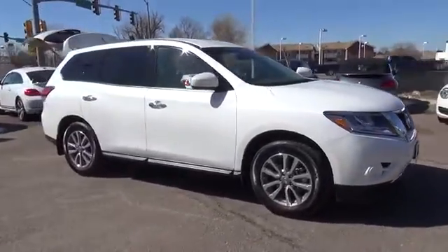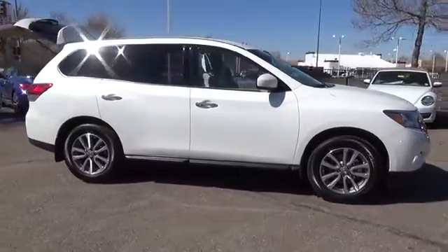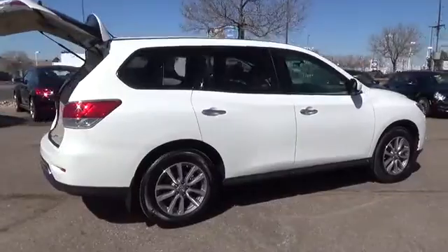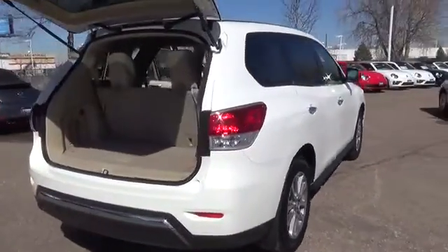Meet our one owner 2013 Pathfinder SV all-wheel drive, shown off in moonlight white. This SV four-wheel drive model is everything you need in a seven-passenger SUV.